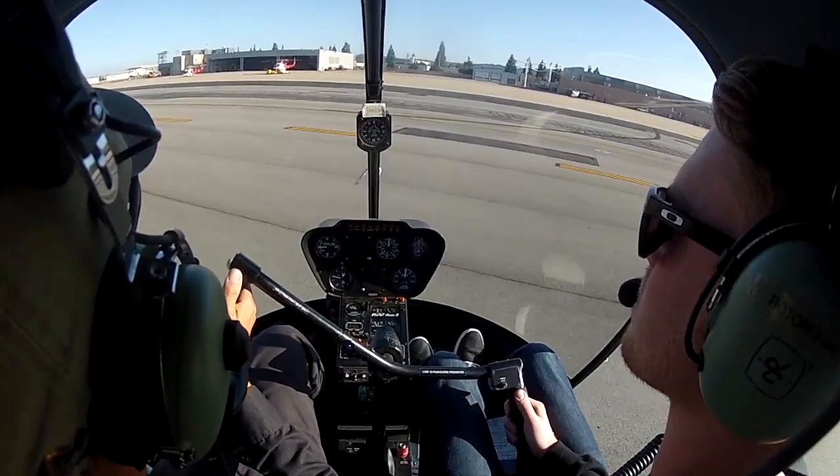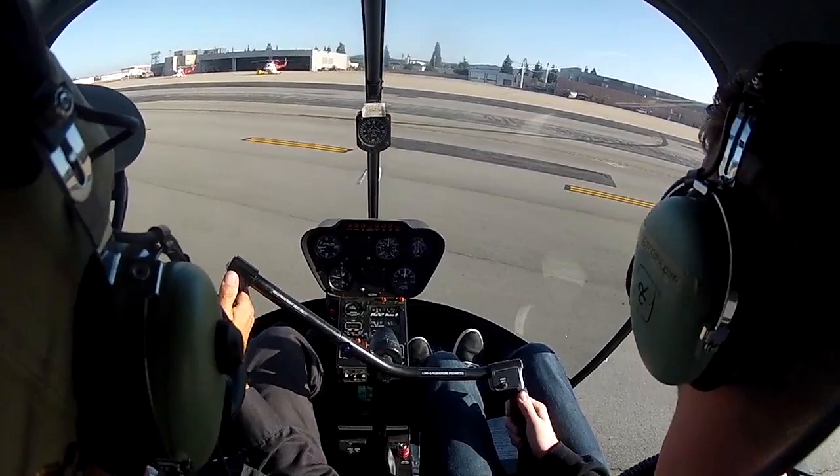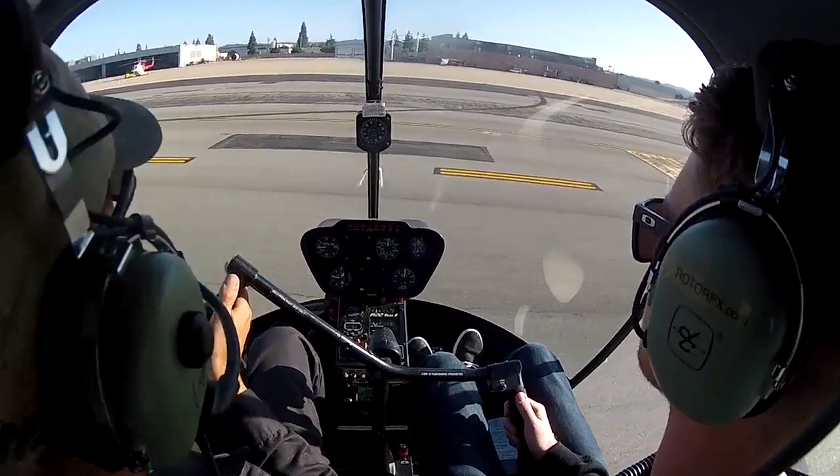Van Nuys Tower: depart northwest corner at your own risk and Sadekoy West departure approved. 3 Victor Hotel on the go. Wind Van Nuys 130 at 7, altimeter 2990. 3 Victor Hotel on the go. Thanks.